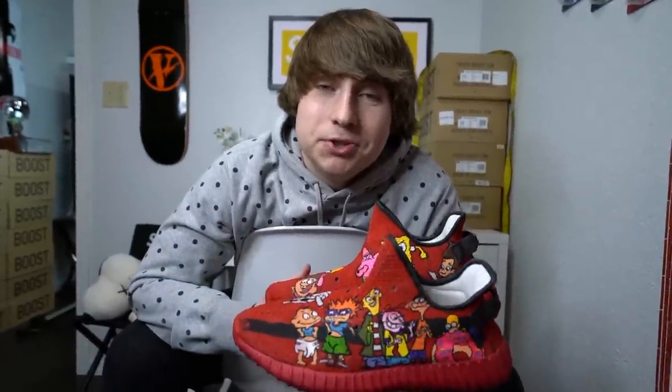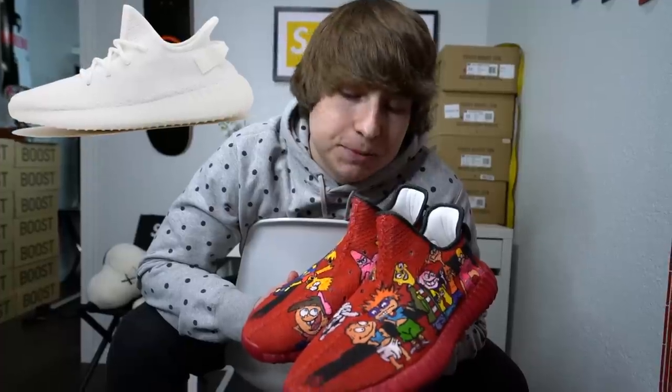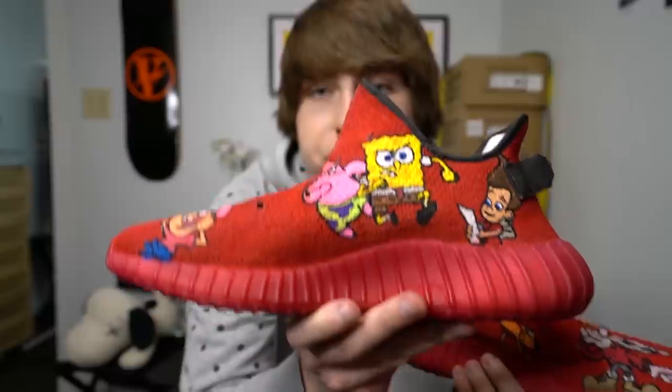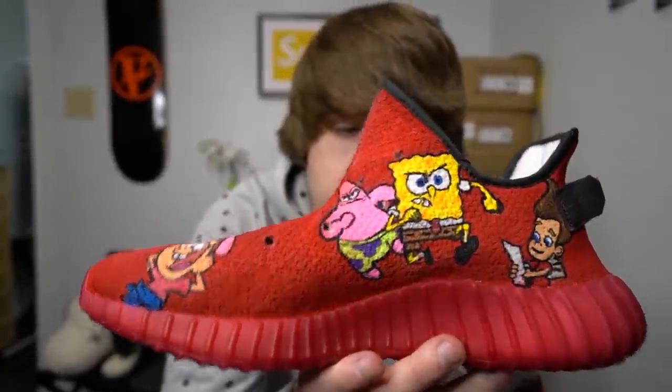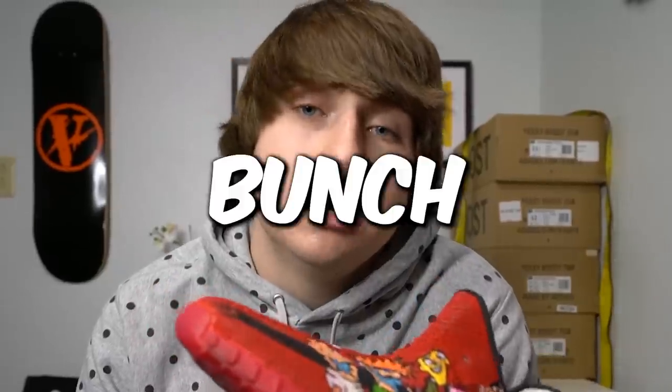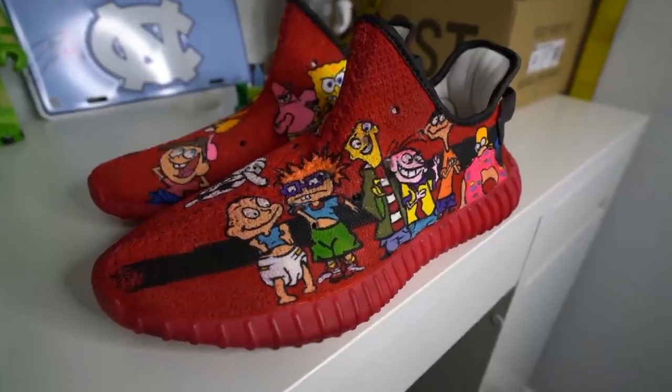Here we have some more Yeezy V2s, except these ones are custom. They started off as cream white Yeezys and I shipped them off and had him do an early 90s to 2000s cartoon theme. You got some SpongeBob and Patrick right there, Futurama — my current favorite TV show — Ed, Edd and Eddy, and a bunch more. This is a shoe I'll never wear; I use them more as a display piece for art, and I love them so much.